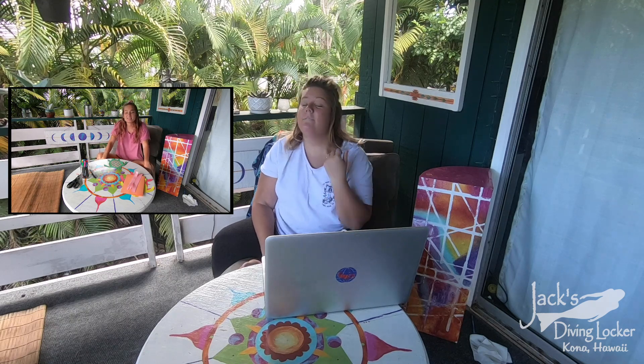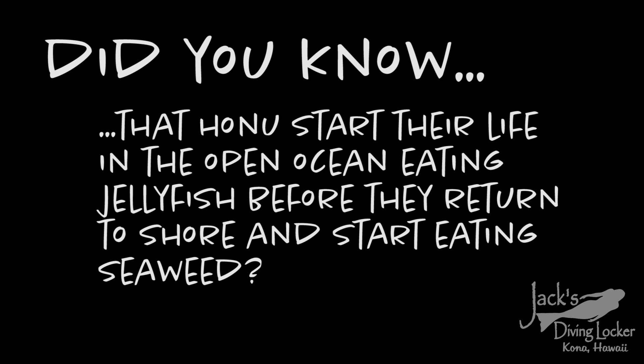Thanks Jeannie, that was really good information! If you want to know how to make your own woven turtle, you can click right here to see Caitlyn do our craft of the week — very cool, head on over there right now. Did you know that Honus start their life in the open ocean eating jellyfish before they return to shore and start eating seaweed?